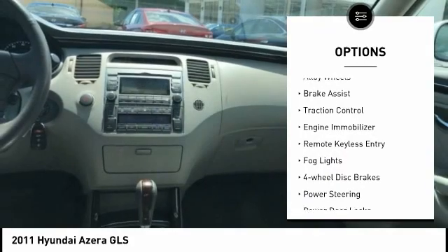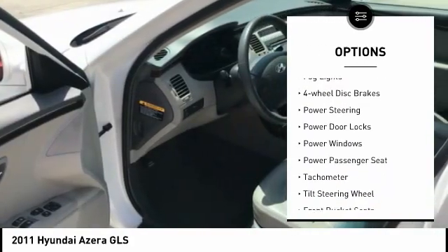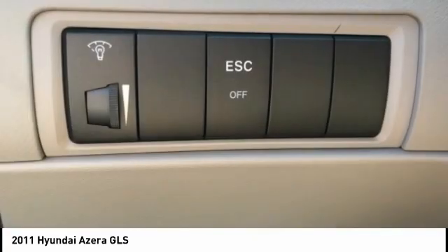electronic stability control, power heated outside mirrors, alloy wheels, brake assist, traction control, engine immobilizer, remote keyless entry, fog lights, and four-wheel disc brakes.